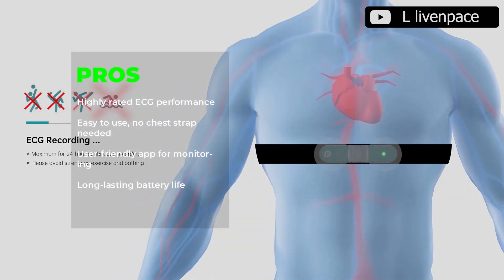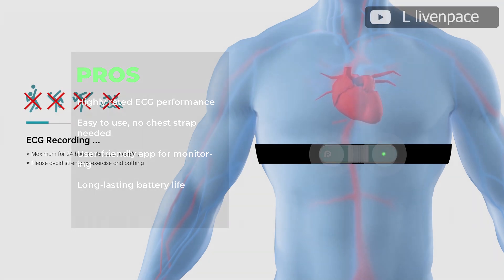The Live and Pace AI ECG Monitor is highly rated for ECG performance, is easy to use, requires no chest strap, has a user-friendly app for monitoring, and offers long-lasting battery life.